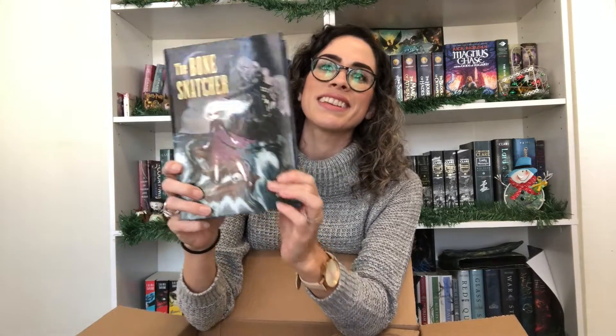The next book is The Bone Snatcher by Charlotte Salter. I haven't heard that much about this book, it just looks really good. It looks like middle grade and it looks like it would be creepy and have some ocean aspects.